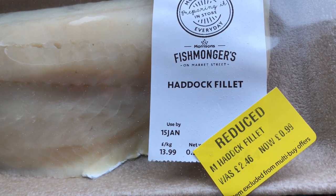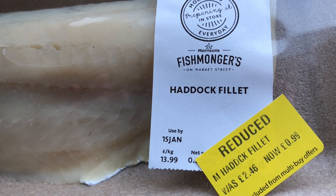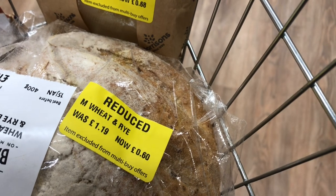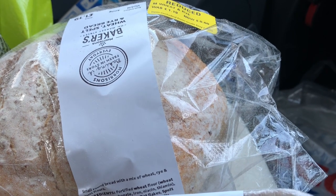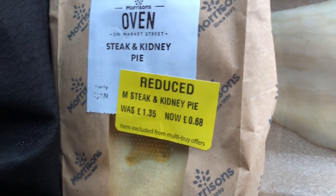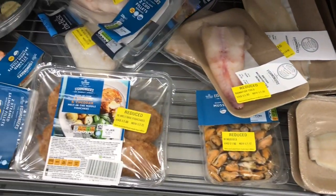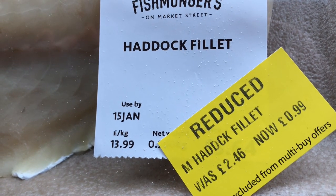It's Sunday the 15th of January and I was passing a Morrison's — I wasn't going to call in anyway, but I'm glad I did because I picked these things up. I got the hot chicken thighs, they're still hot, were £2.95 down to 48p. I got the wheat spelt and rye bread loaf, £1.19 down to 60p, and a steak and kidney pie down from £1.35 to 68p. And look at all this fish that was reduced — I picked up the haddock fillet, which had been £2.46 down to 99p.